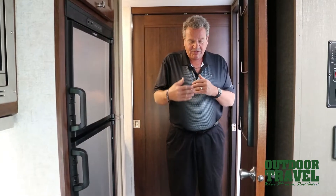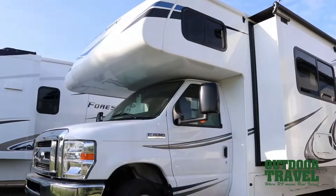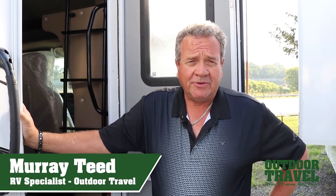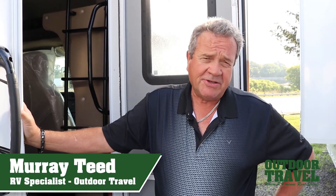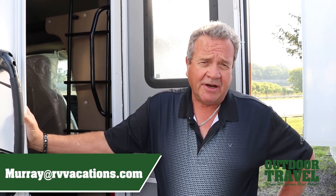It's a compact coach — the overall length is about 27 feet but it's a 25-foot footprint inside. It's just a beautiful little motorhome and one of our hottest sellers. It's a 2020 — come and see it. This is Murray T from Outdoor Travel. Thank you for watching my video of the 2500 Sunseeker. Contact me by email, which you'll see come up on the screen. Have a great day. Bye.